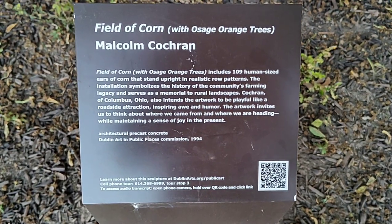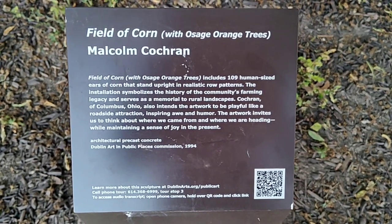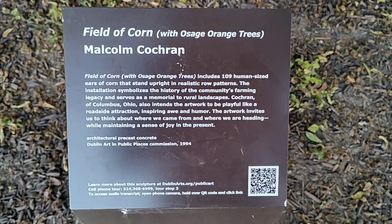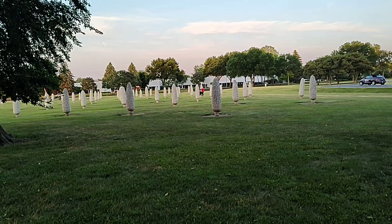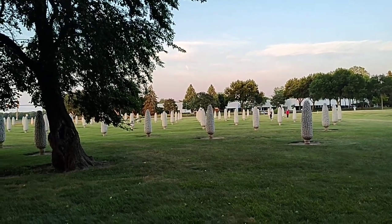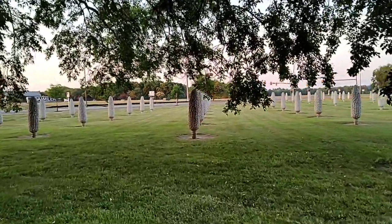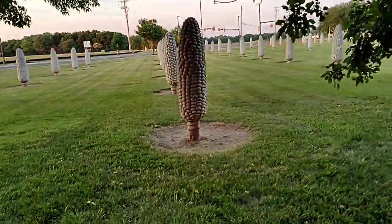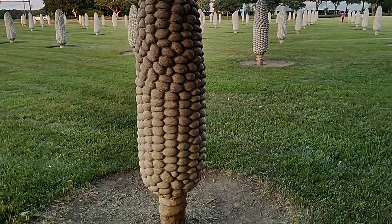Field of corn with Osage orange trees. Really cool. I'm in Dublin, Ohio at a concrete corn field. That's right, somebody just thought it would be really cool to have a field of concrete corn. Ohio, in the Midwest of the United States in general, is a big farming and agriculture area.